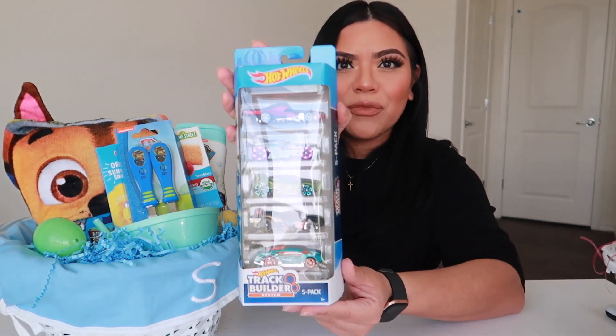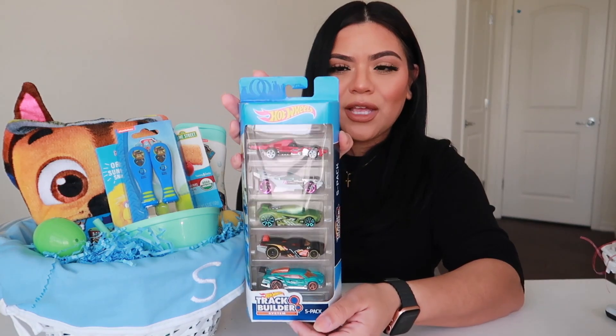Right now I went with the Paw Patrol theme, but he's really into race cars. So I did get him these Hot Wheels race cars — it's a five pack. These were pretty cheap on the Target app, 25% off right now.